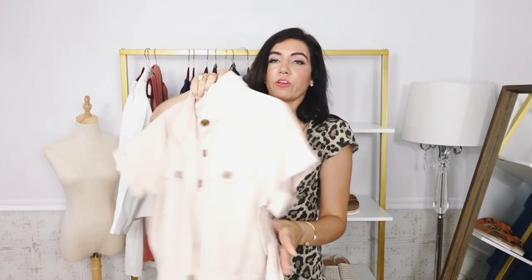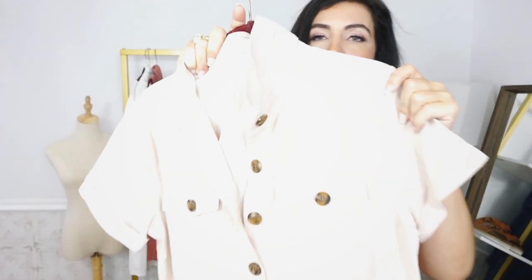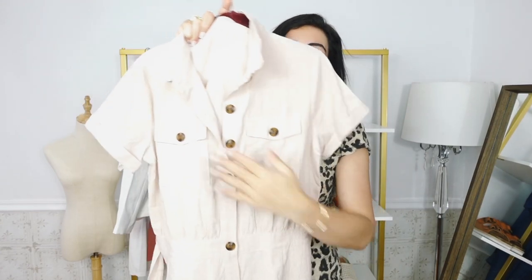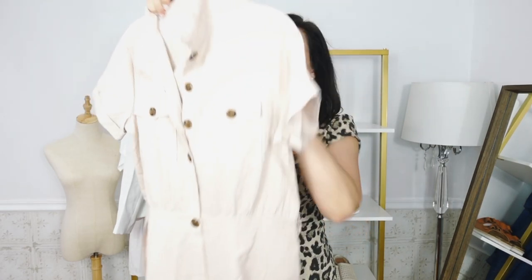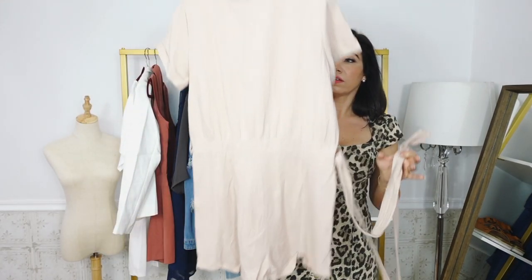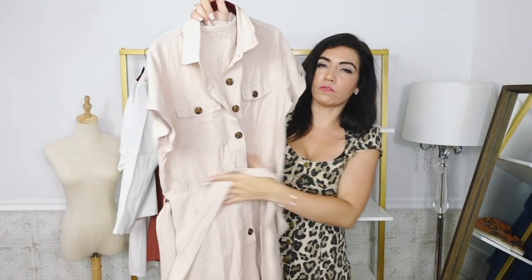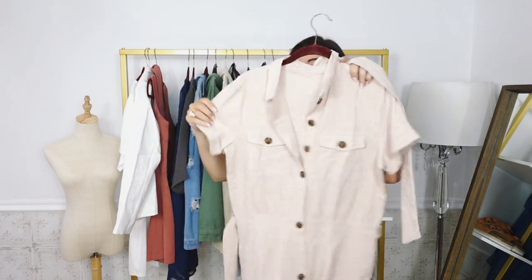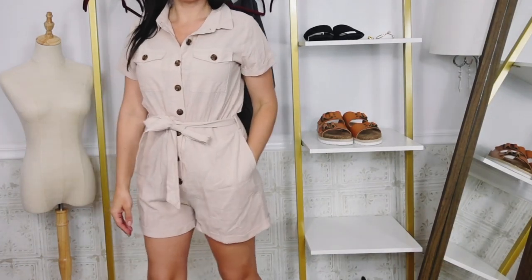The next thing I picked up is another romper. How cute is this one? It's a really nice lightweight kind of textured material. Has the smaller collar, tortoise buttons all the way down, pocket detail on the front with those buttons, and a little side pocket. Belt loops and it also comes with a belt and that same kind of relaxed fit through the back. This one comes in sizes extra small to 2XL and I got my usual size medium — it's more of a comfortable, relaxed fit. If you wanted it super fitted you could size down.